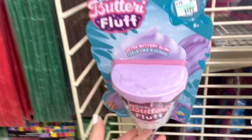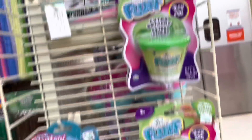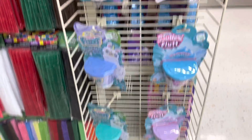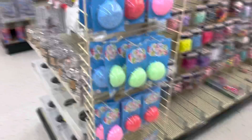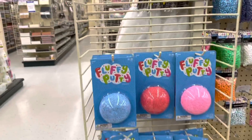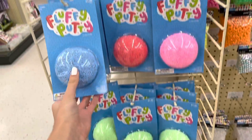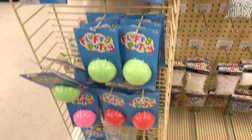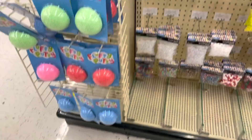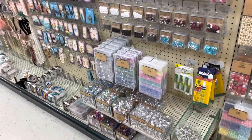Right here there are more slimes — these are all butter fluff slimes in different colors: green, blue, purple. And look — fluffy putty, like floam slime! There are so many and lots of different colors. I love this vibrant pink one — it's a very pretty color. This whole section really reminds me of Michaels.